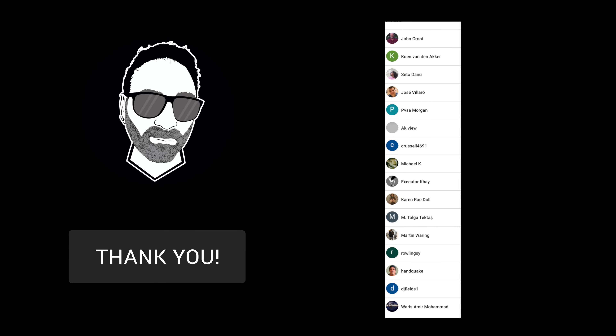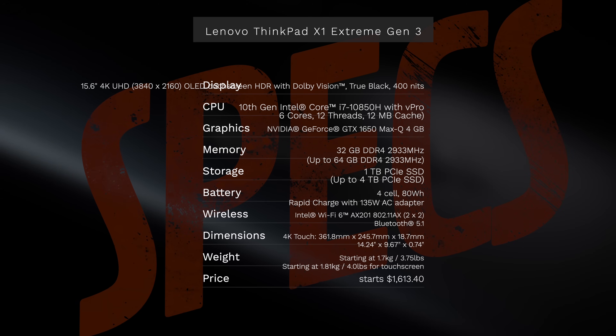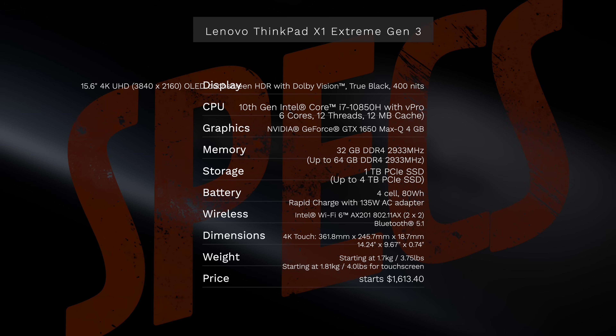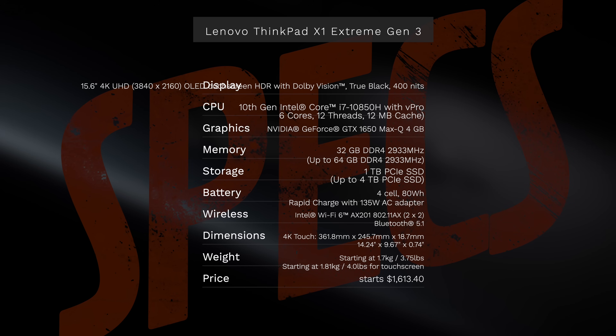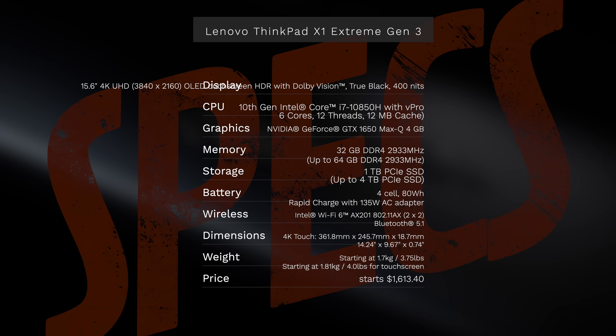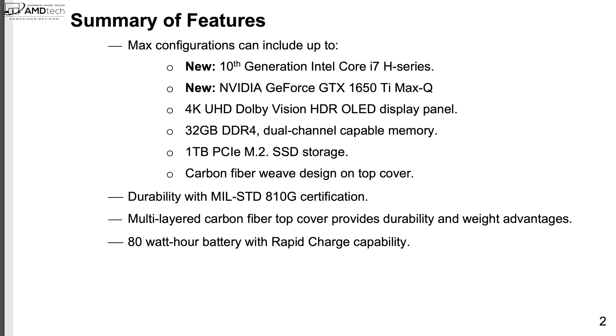In the interest of transparency and full disclosure: I'm not being paid by Lenovo, I'm not being sponsored by Lenovo. All the opinions you're about to hear are my own, and no one is seeing this video before its release. This review unit was provided by Lenovo and once the review is done I'll be sending it back.